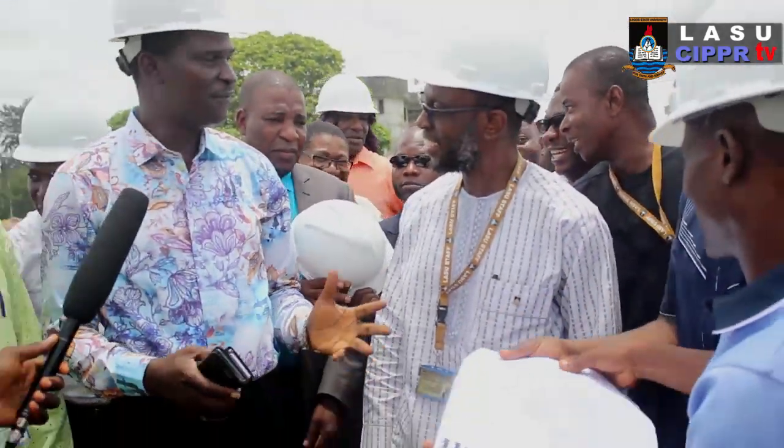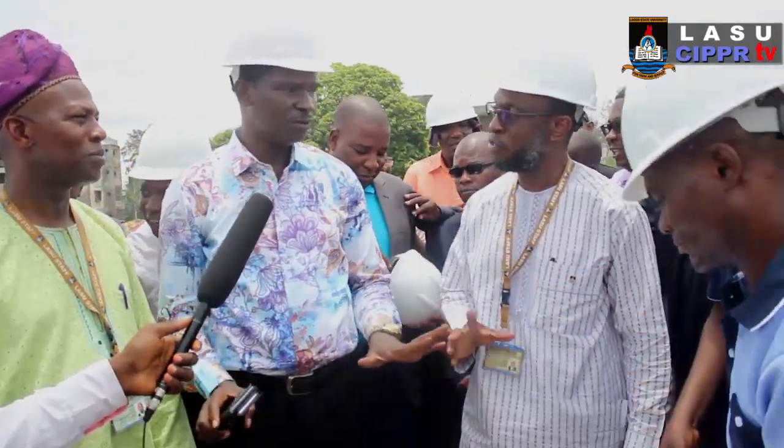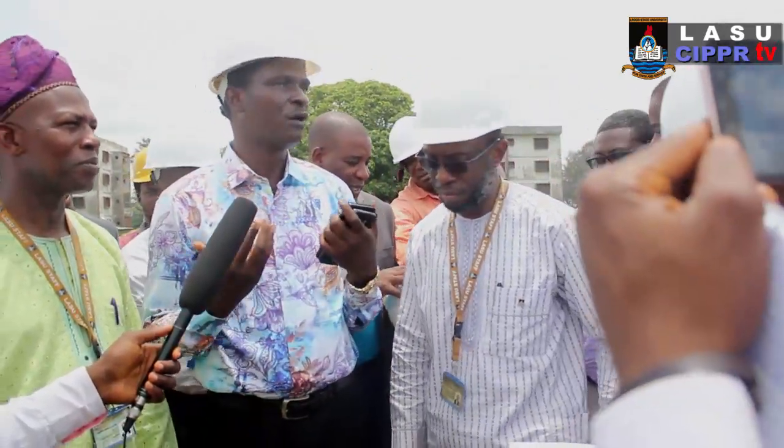The foundation will take 12 weeks — just for the foundation, 12 weeks. Before the superstructure comes up. So we are having one year and six months, that is 18 months for the entire project, but three months for the foundation.